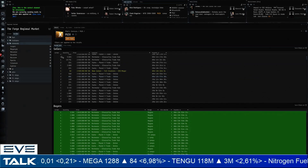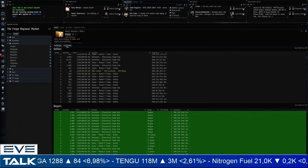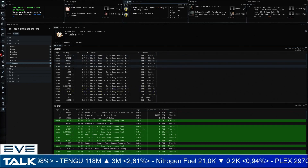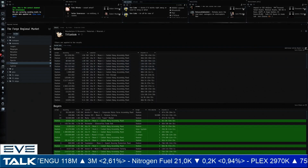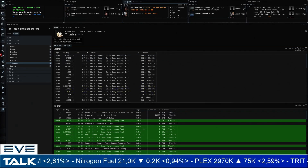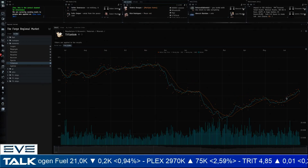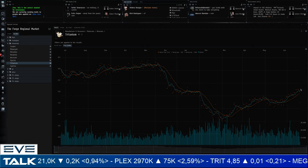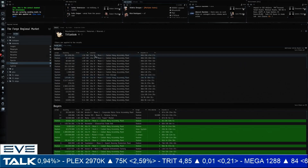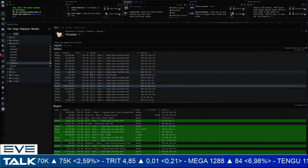Moving on to minerals at the 11:25 mark. Starting with tritanium: there's a slight downtrend in the last few days after an uptrend towards 5 ISK. Currently selling for 4.84, with large buy orders of 600 million and 750 million units. On the buyer side, 478 ISK with a billion units. Tritanium at the moment is probably bouncing off the 5 ISK mark — the question is whether demand stays strong enough to push above 5 ISK.